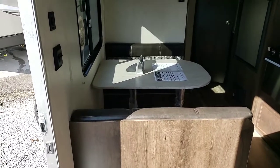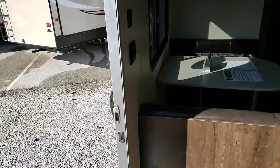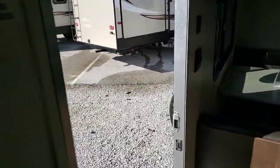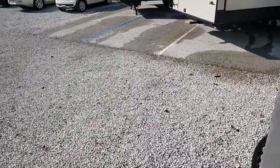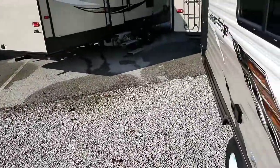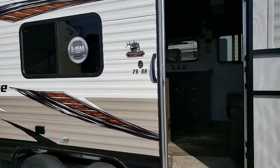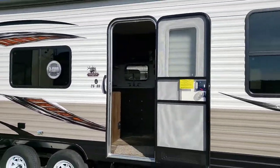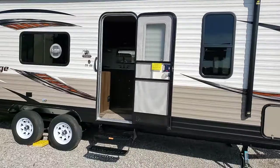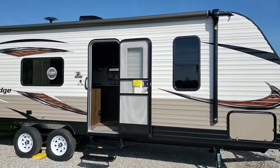Come on out to Wildcat RVs in Corbin, Kentucky. My name is Mike. Please subscribe to our YouTube channel. Our phone number is 606-215-3639. Let's take one last look at this really nice 26-foot, half-ton towable camper. Come on out — look forward to getting you camping.